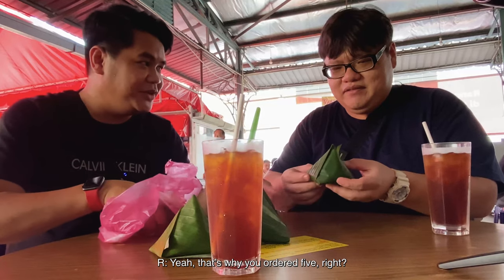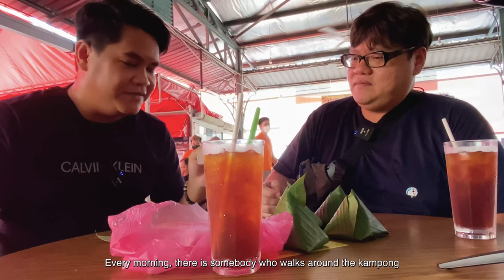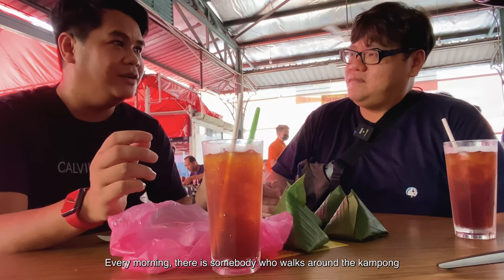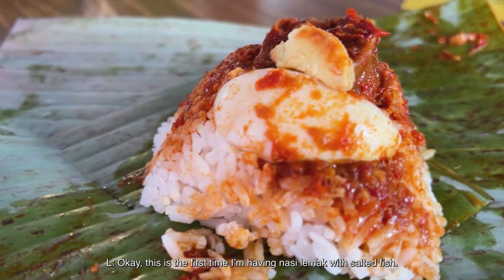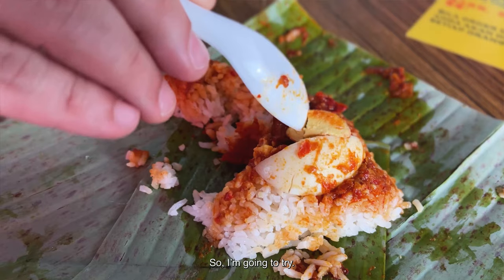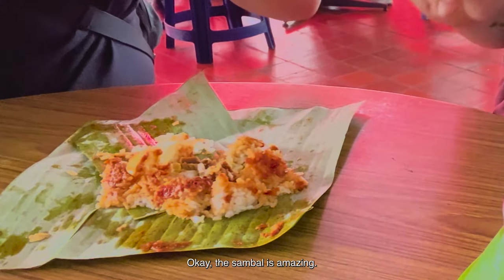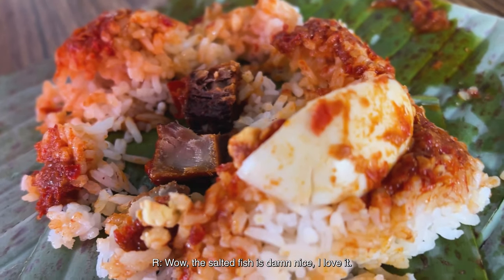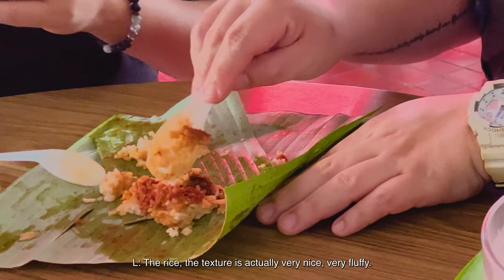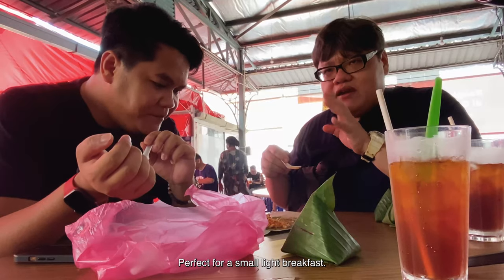It comes in this small packet — it looks very small. My family comes from Vietnam, and every morning someone would walk around the kampong selling this kind of nasi lemak. This is the first time I'm having nasi lemak with dota fish. The sambal is amazing — so much flavour, a lot of spices inside. I can eat this all day. The texture of the rice is actually very nice, very fluffy. Perfect for a small, light breakfast.